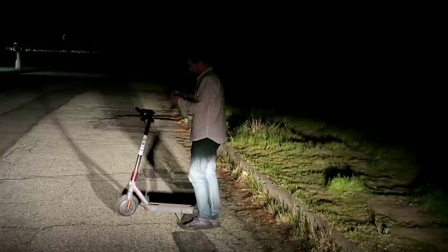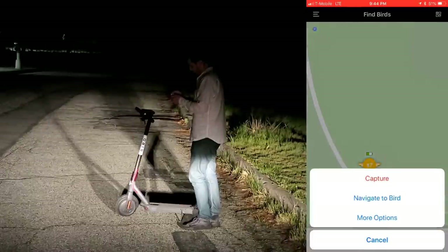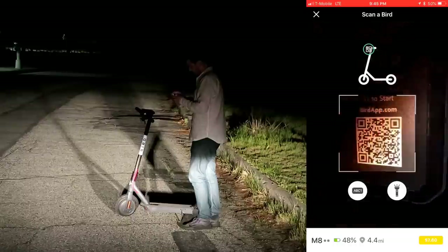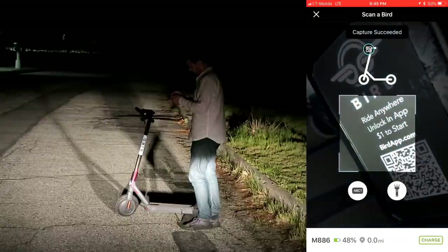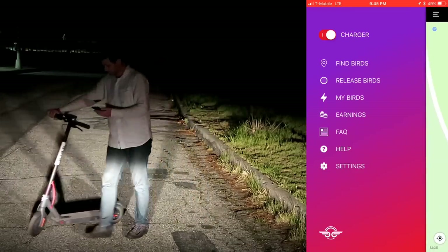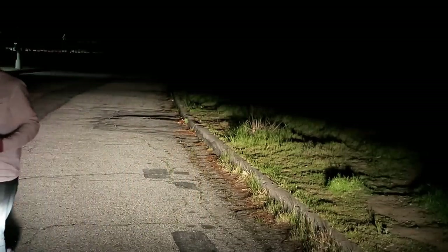I've just located the Bird. The next step is to scan it using the app and then pick it up. All you have to do is scan the code on top of the Bird using the app, and then you can capture the Bird. That Bird will be associated with your charger account and won't be available to any other chargers or riders. You can always check all the Birds you've captured by tapping on 'My Birds' from the charger menu.